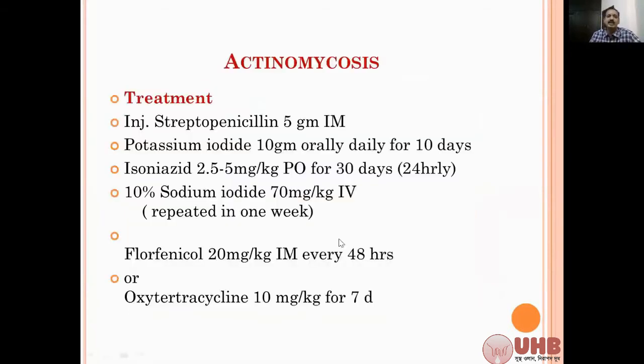The treatment of actinomycosis - you can give penicillin, a large dose. You can give streptopencillin 5g IM or 7.5g IM, or if you are having plain penicillin alone, you can give penicillin and it will be very much effective. This should be followed by potassium iodide - 10g orally for 10 days - that is the main thing.